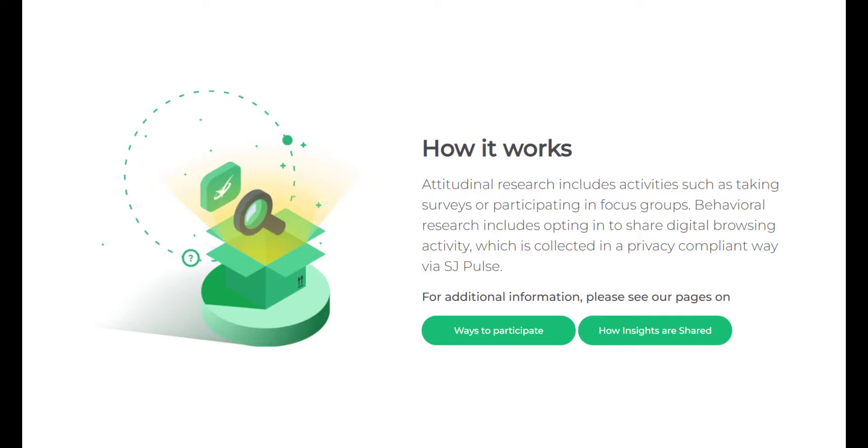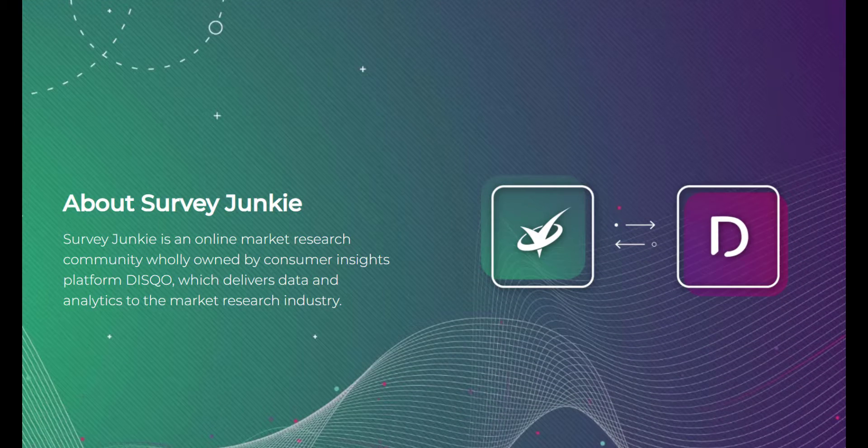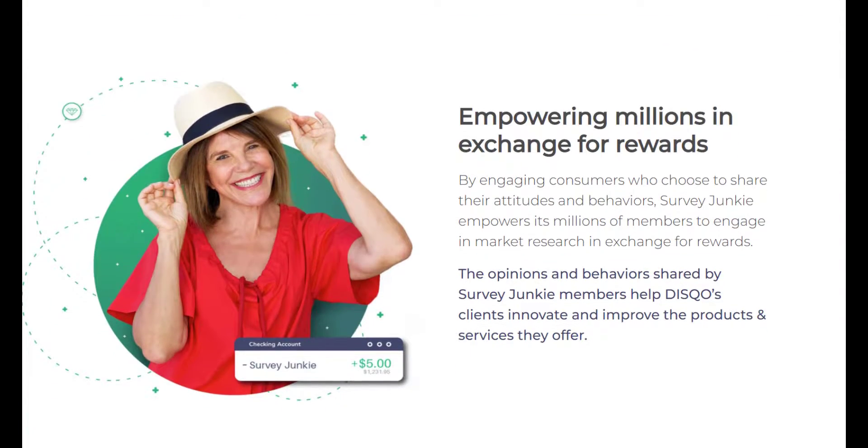It's also great for parents who are building up rewards they can use for Christmas gifts or birthday presents, and people who want to do something mindless while they watch television or relax. Quite a few surveys pay as little as $0.50, and you may only be eligible for $10 or less in surveys in any given week. When taking surveys on the lower end of the pay scale, you might only be making $1 to $4 an hour. Survey Junkie is more of a side hustle and less of a part-time job, and since you may not be eligible for every survey, it's also a poor choice for people who need reliable side income.